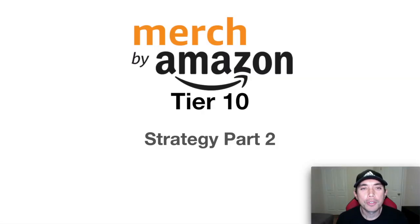Hey everyone, thanks for joining me on this video — Merch by Amazon Tier 10 Strategy Part 2. You're going to want to stay to the end of this one. I've got a lot of information including uploads, how to do keywords, how to promote your stuff, as well as another edition of Trend Credits at the end of this video.